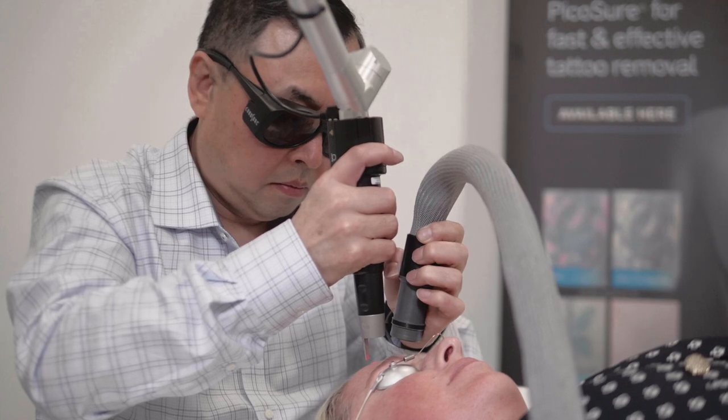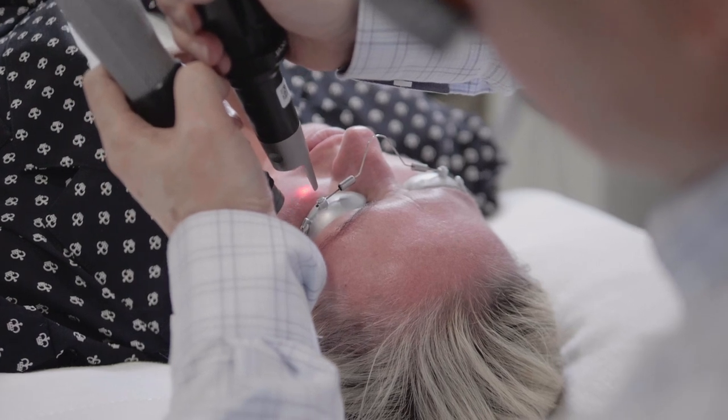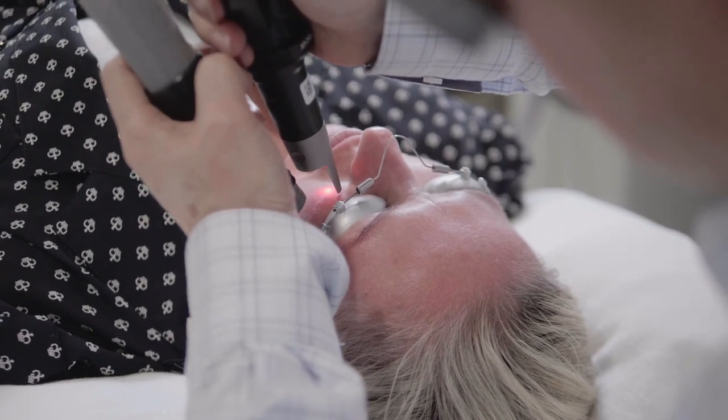PicoSure is being widely used in two areas. It's been used for tattoo removal, and people soon found that it's actually the best laser for skin rejuvenation and pigmentation.